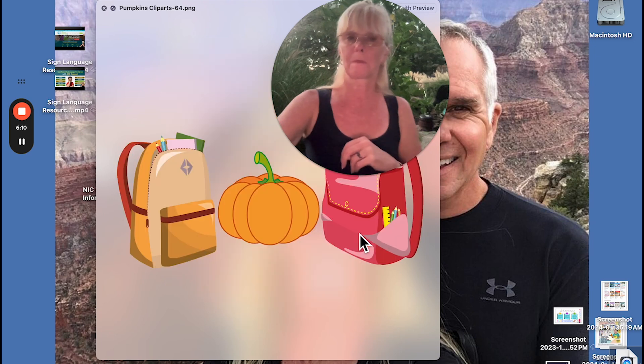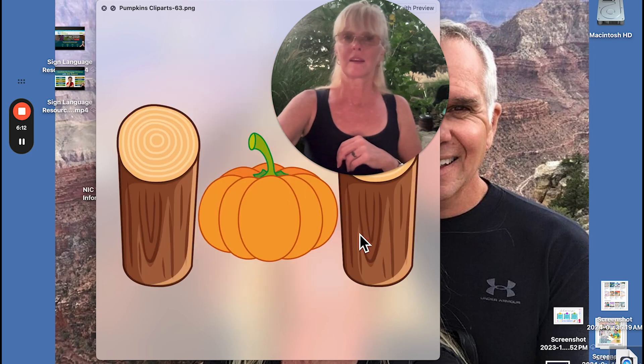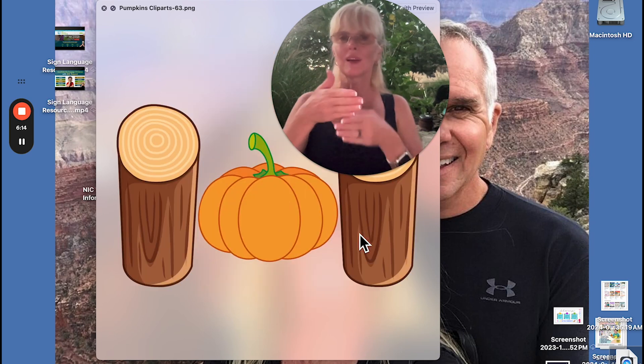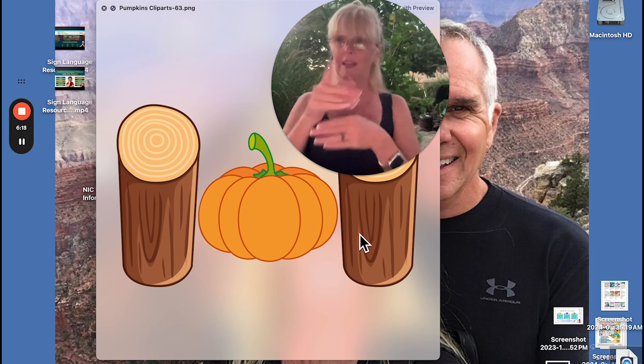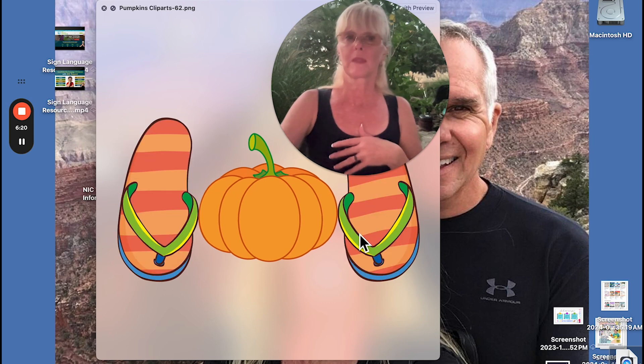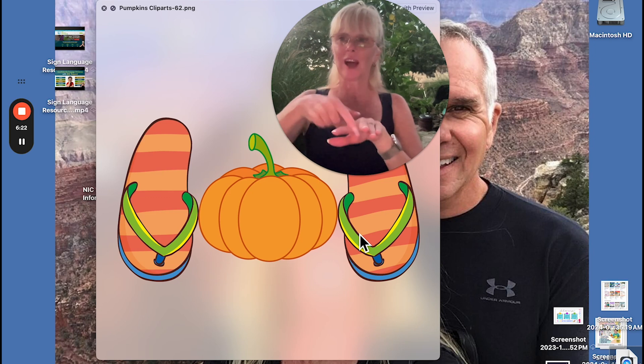The noun is two times; the verb is one time. Log — this is wood. I would spell a log: wood, log. Flip-flops — we take it and go like this because we know what a flip-flop looks like. It's shoes, and then we indicate the flip-flop by hooking it right there. Shoes. Flip-flop. You could say summer shoes.